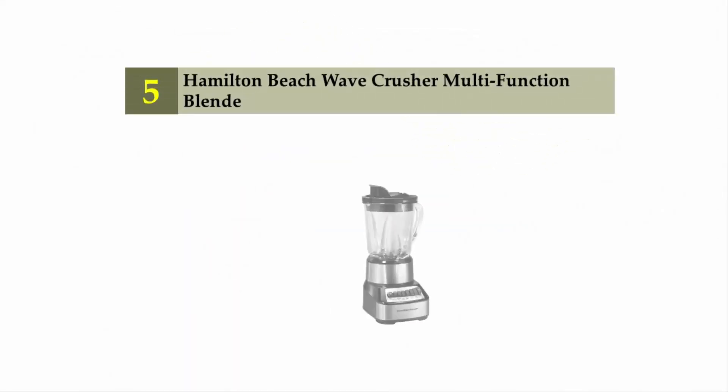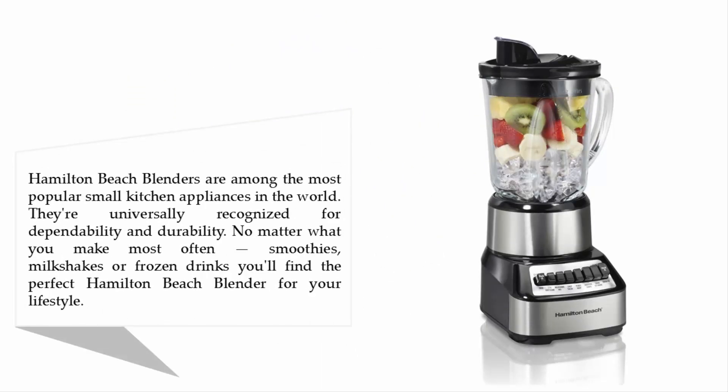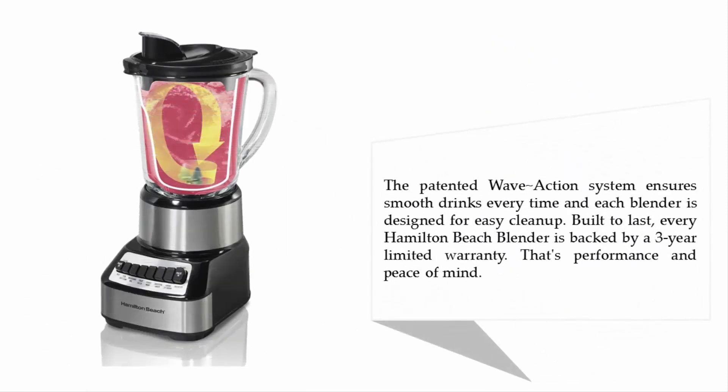Starting off our list at number 5: the Hamilton Beach Wave Crusher Multi-Function Blender. Hamilton Beach blenders are among the most popular small kitchen appliances in the world, universally recognized for dependability and durability. No matter what you make most often — smoothies, milkshakes, or frozen drinks — you'll find the perfect Hamilton Beach blender for your lifestyle. The patented Wave Action System ensures smooth drinks every time, and each blender is designed for easy cleanup. Built to last, every Hamilton Beach blender is backed by a 3-year limited warranty — that's performance and peace of mind.